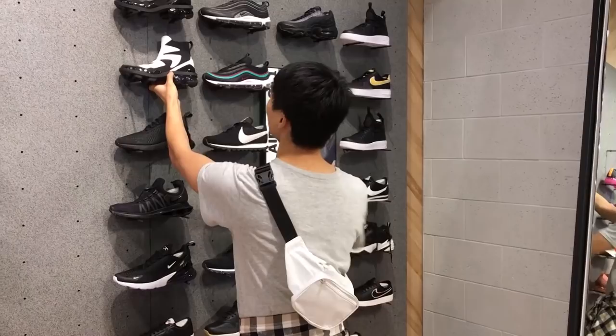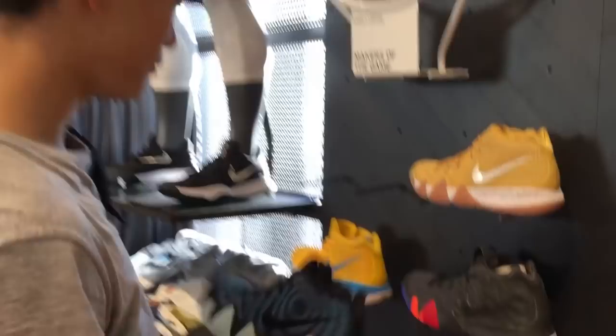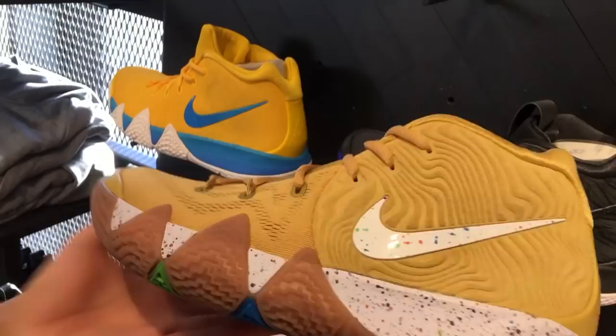Vapormax in the heel - they're gorgeous. Triple black. You got a whole bunch of Kyries - my favorites. 80s, 90s, you got the Cinnamon Toast Crunch. I never noticed these speckles though, that's kind of cool. I like the Fruity Pebbles the best, but this colorway is not bad.